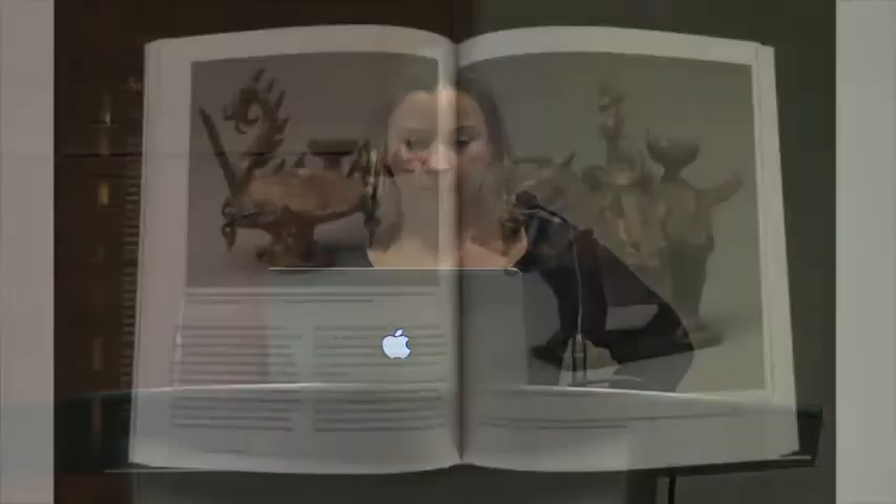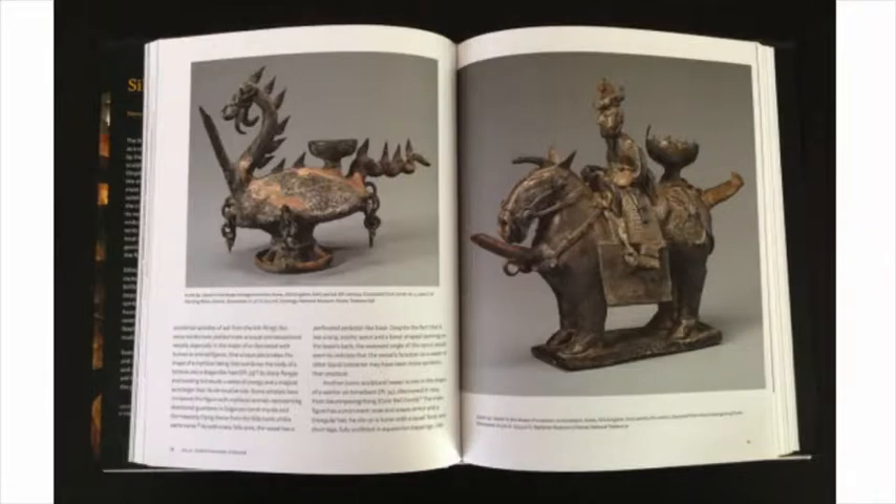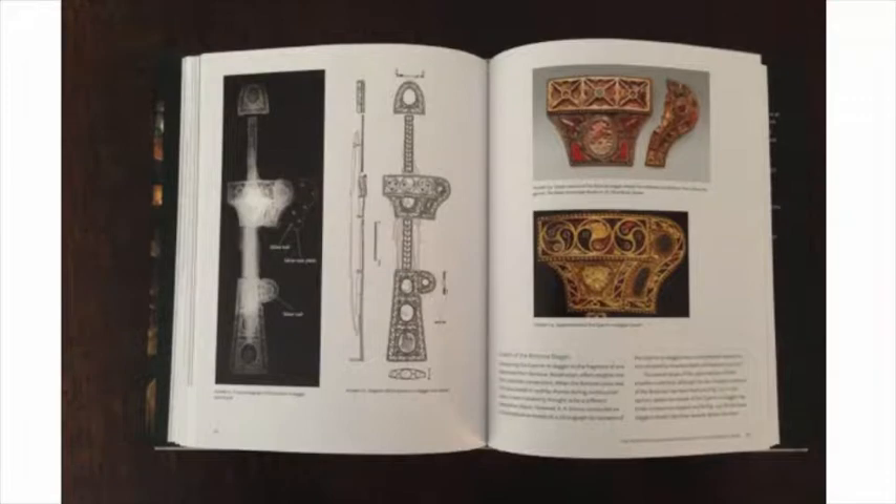Exhibition catalogs document all the artworks included in a museum exhibition. This, for example, is a catalog for a recent exhibition at the Metropolitan Museum of Art in New York on ancient Korean artifacts. As you can see from these pages, certain images are purposefully laid out on the same spread. The text discusses an elaborately decorated dagger sheath, with an x-ray and diagram on the left and two photos of the upper portion on the right.